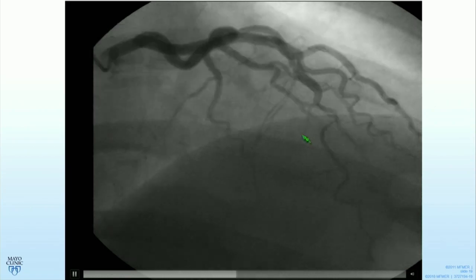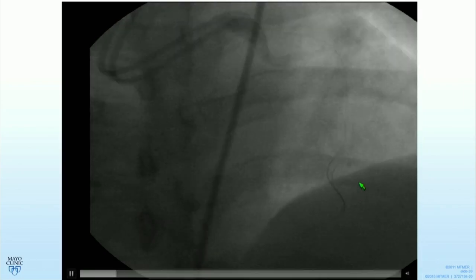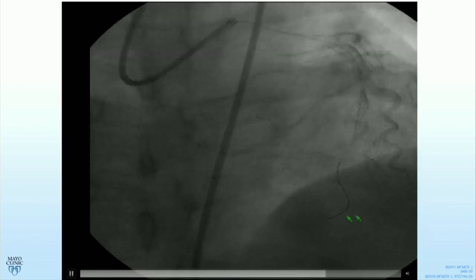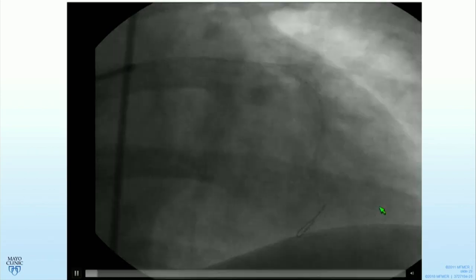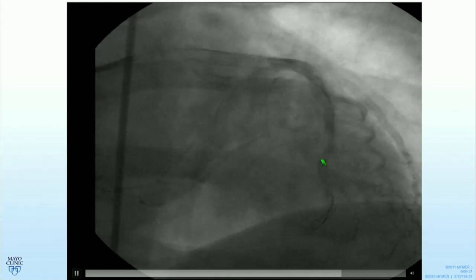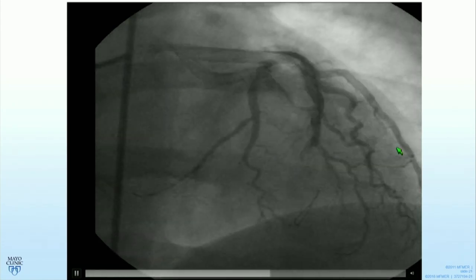Lesson three: beware of wire entry into the false lumen. Here's a case of mid-to-distal LAD diffuse narrowing with some uncertainty as to where the wire might be. Unfortunately, this wire was not in the true lumen. We know that because when stents were placed, they were placed in the false lumen. Again, you have complete occlusion of the vessel because the stents closed the false lumen.